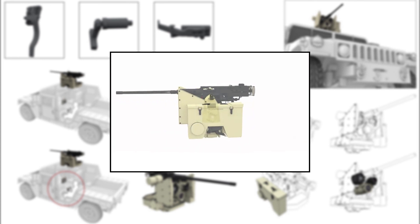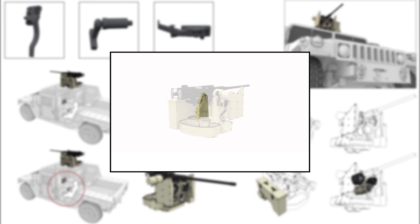The Left Side Support Assembly is the interface between the mainframe assembly and the left side of the soft mount. There is a mounting shoulder for ballistic protection on the bottom part of the left side support assembly.